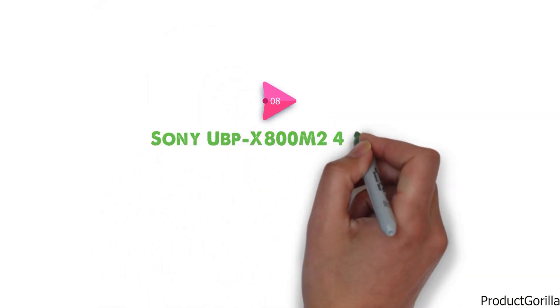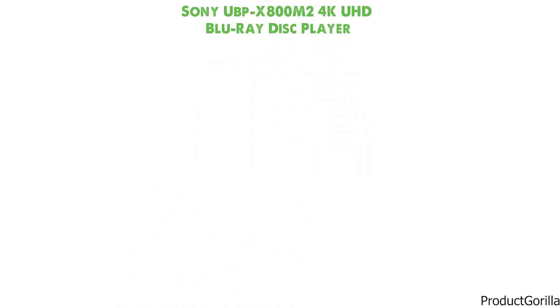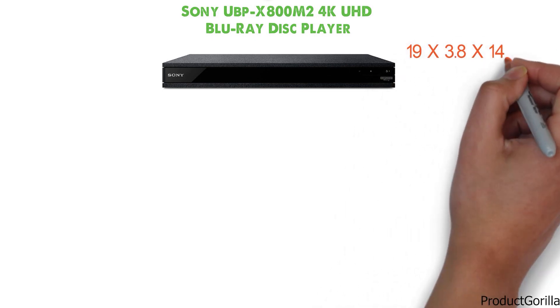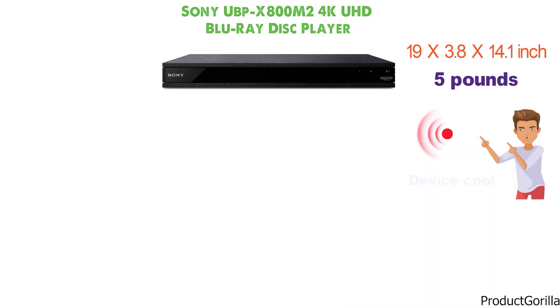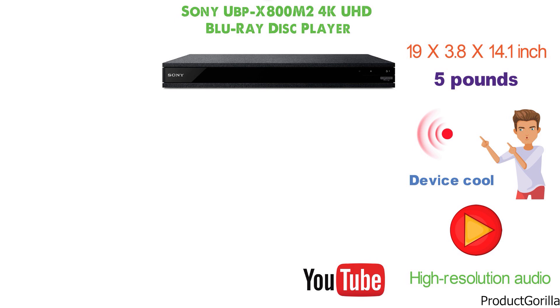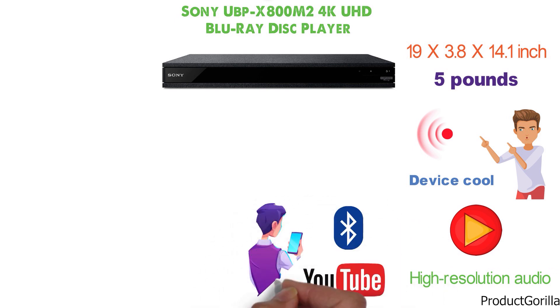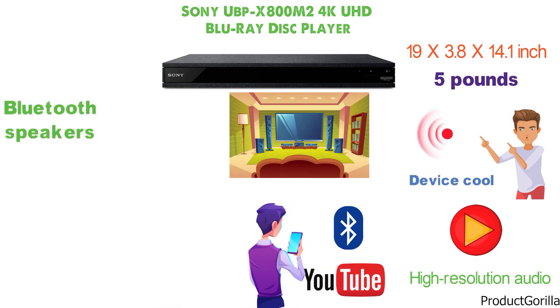At number 8 we have the Sony UBP-X800 M2 4K UHD Blu-ray Disc Player. The Blu-ray player has the dimensions of 19 x 3.8 x 14.1 inches and it weighs 5 pounds. It stands out with its rigid construction which reduces vibrations and keeps the device cool. The device plays high-definition videos with high-resolution audio from Blu-ray discs and also supports streaming services. Bluetooth connectivity also allows the multimedia player to connect to wireless devices such as Bluetooth speakers for a better home theater experience.